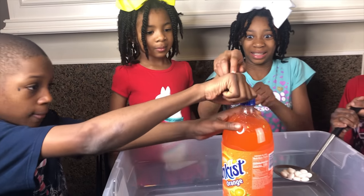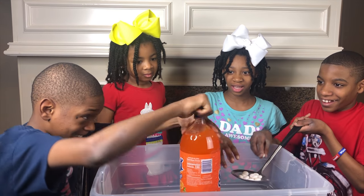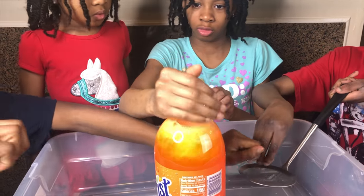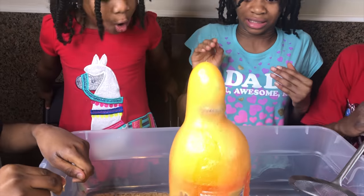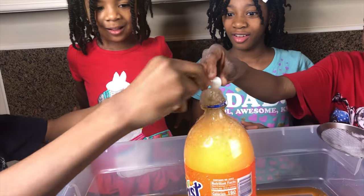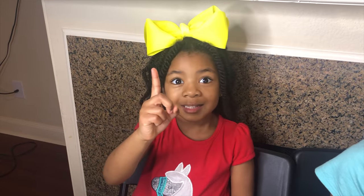Now let's see if it works with the orange soda! Okay, I'm a little bit nervous! That's amazing! I know, right? It's not just Mentos and Coca-Cola — it's also Mentos and orange soda. That was so cool.